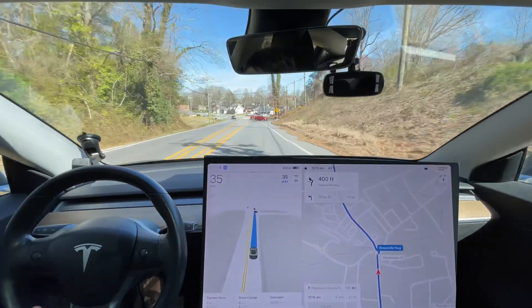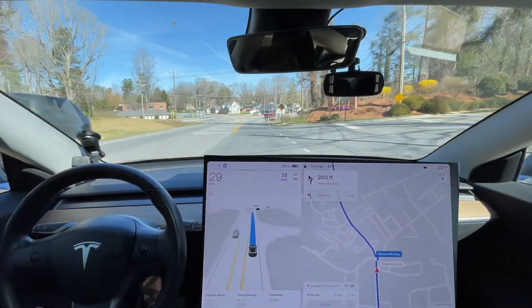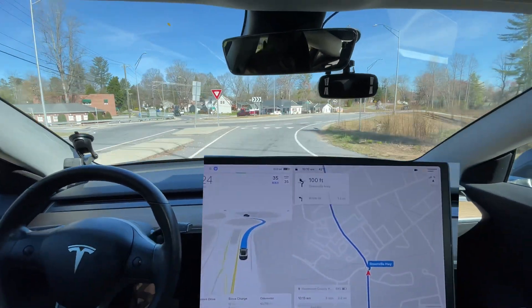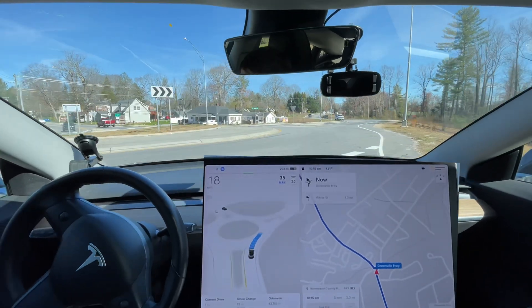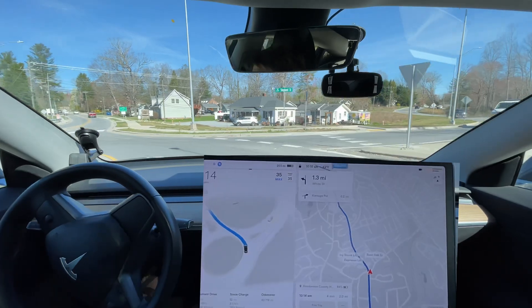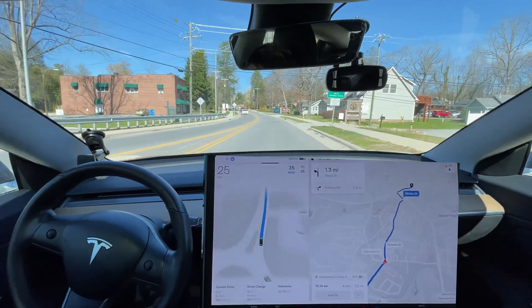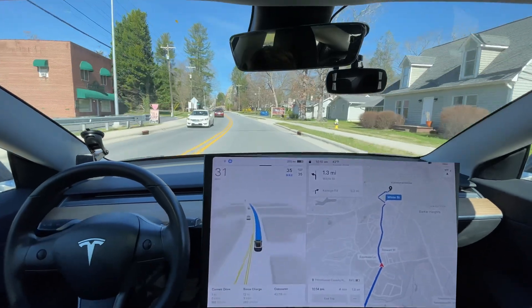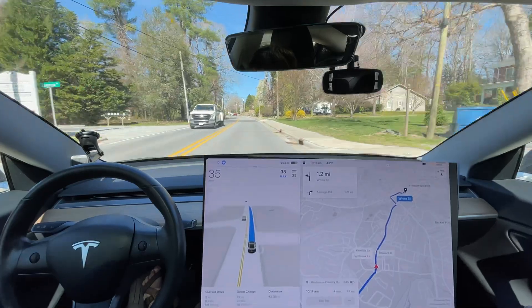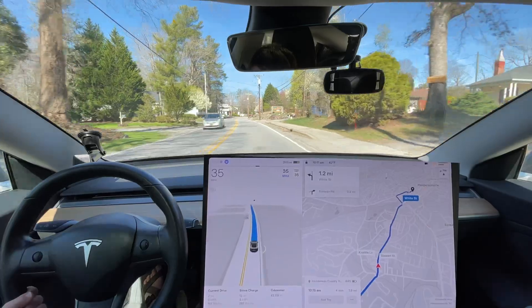We've got a roundabout coming up. It didn't brake for that car, which is great — I wouldn't have either. It's slowing down for the roundabout — a little too much at first, but then it stayed at a higher speed. It stayed a little better centered in the roundabout. Still room for improvement, but it could have been more confident and centered. Overall though, totally acceptable.